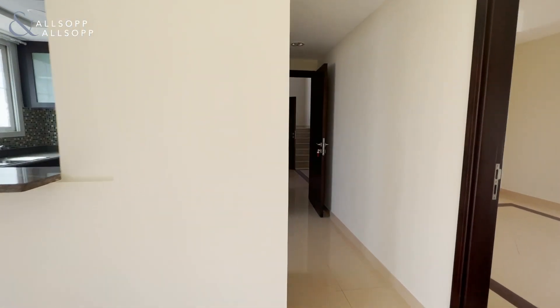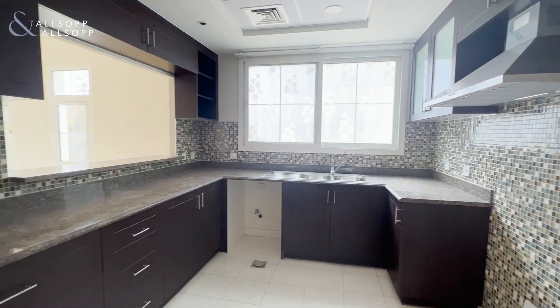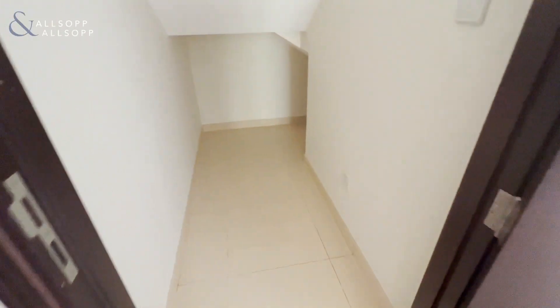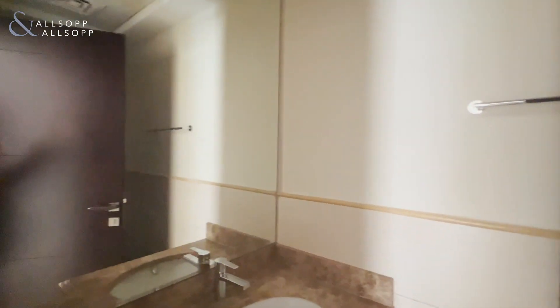Just opposite here we have the kitchen, under-stairs storage, and the downstairs bathroom.